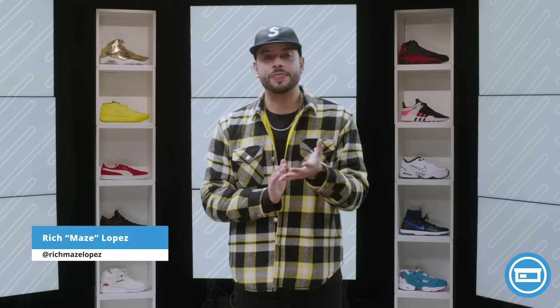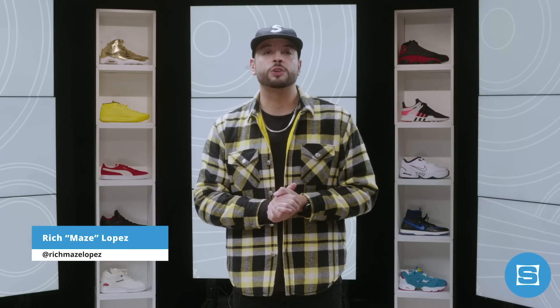What up everyone, I'm Rich Mays Lopez, and this is the release roundup for the weekend of November 25th. In this week's show, we're taking a look at Black Friday, Saturday, and Cyber Monday drops from Adidas, Nike, and Jordan. Plus, we have an exclusive inside look at the new Nike by Foot Locker Sneak Easy retail experience. Let's get into it.